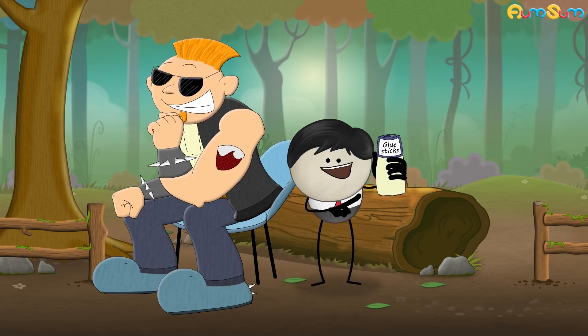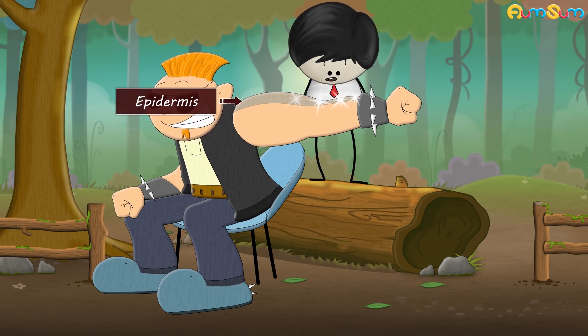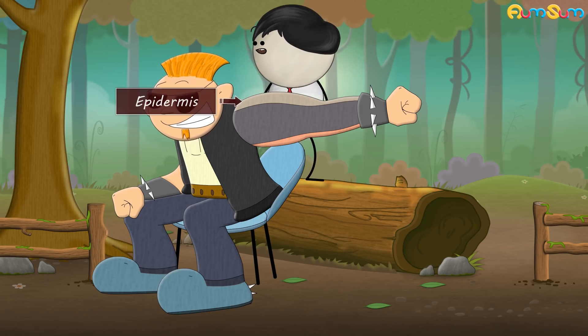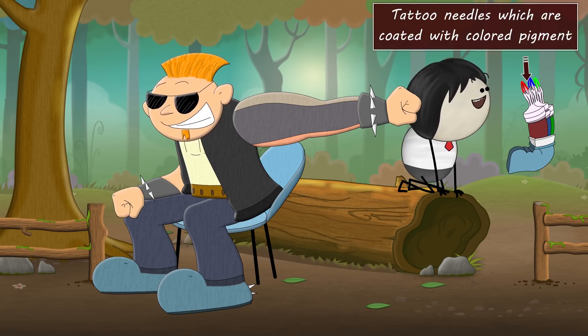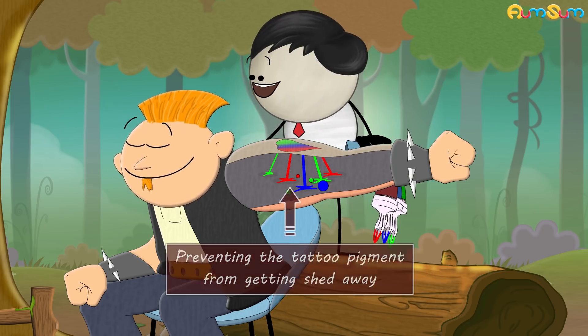Glue sticks? No. Our skin has three layers: epidermis, dermis and hypodermis. The epidermis sheds thousands of skin cells every day. Hence, when we get a tattoo, the tattoo needles which are coated with colored pigment are inserted through the epidermis into the dermis.